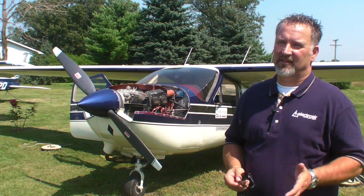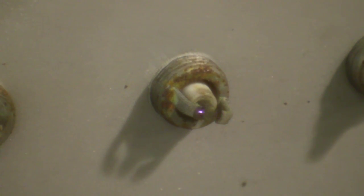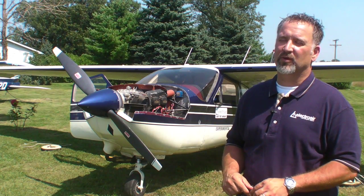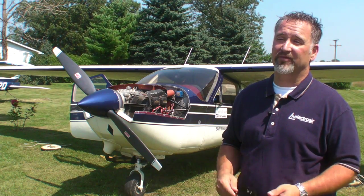The principal technical advantage of our system versus a magneto is, one, we're offering a tuned ignition system. We're tuned based on manifold pressure of the engine. Secondly, we're also delivering a much hotter, longer-duration spark than a magneto can deliver. A typical magneto is about 15,000 volts through 5 degrees of crank rotation. We're 20,000 volts through 20 degrees of crank rotation. That, combined with the ignition tuning, will give us a more efficient engine.